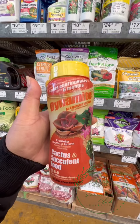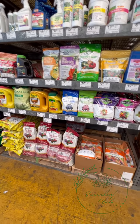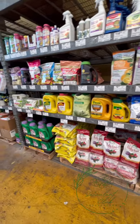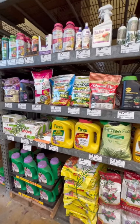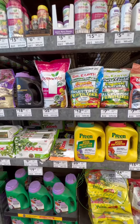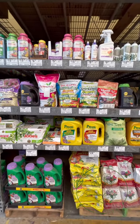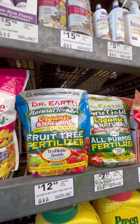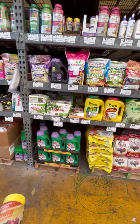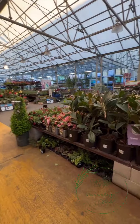This one says explosion of color - okay, sige, try natin! Let's get two so we can compare - baka magustuhan natin. Alright, I think that's it for me for today.